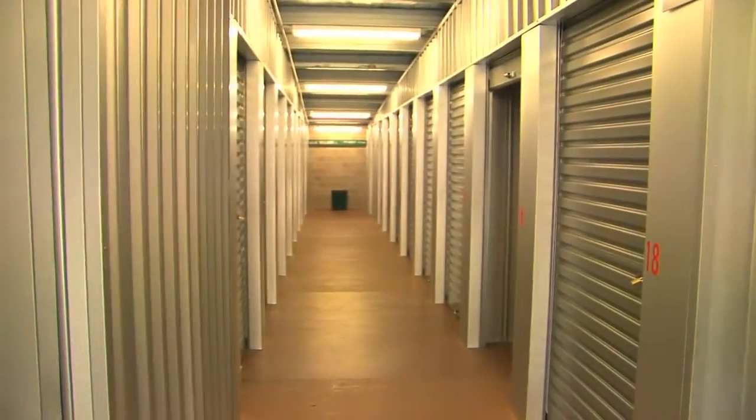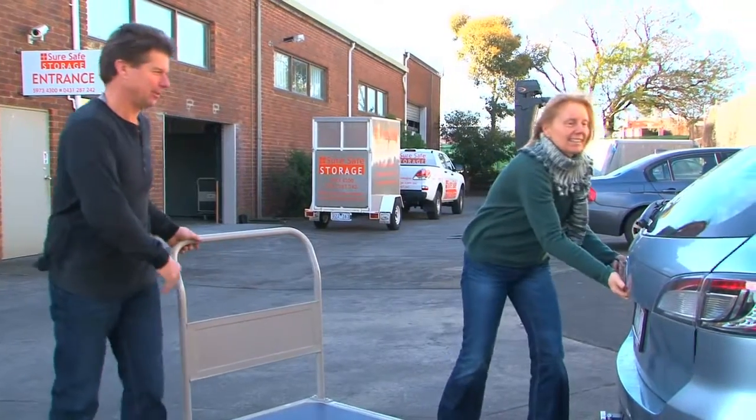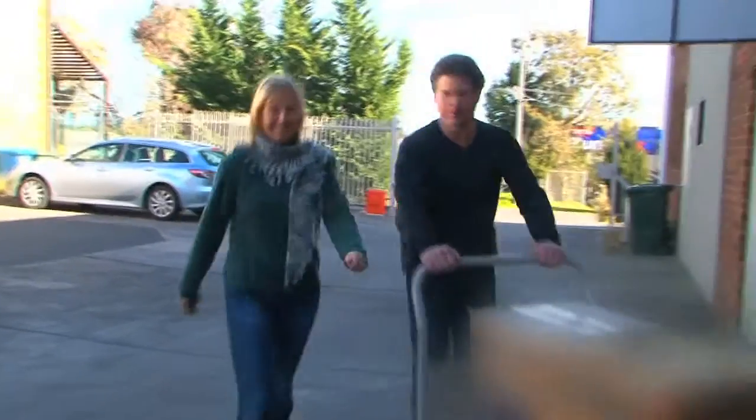But the difference at SureSafe is that we also want our storage to be cost-effective for you. We will discuss your needs and your budget, so you can safely store your goods at minimum cost. We will help you to do it yourself or arrange it for you. There are no fixed-term contracts, so with just a small deposit you can start storing your goods immediately.